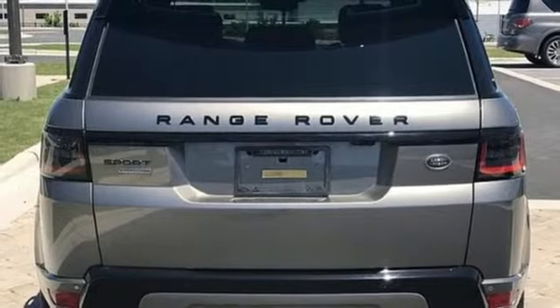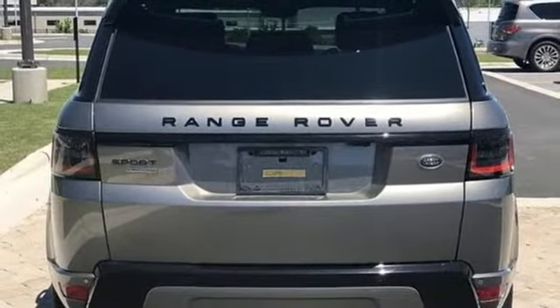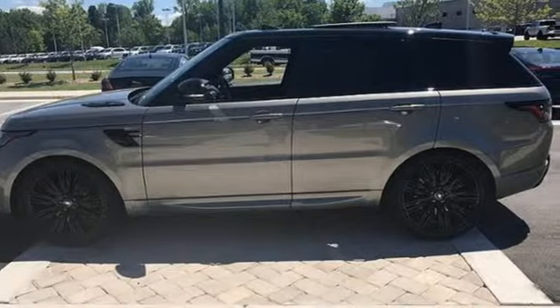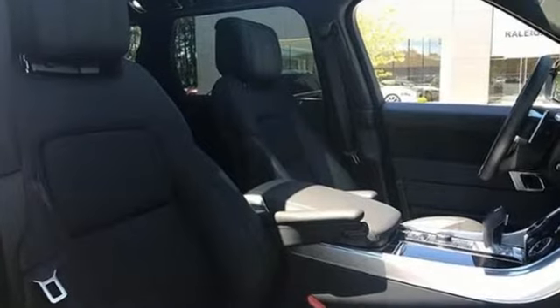Intercooled supercharged V8 engine, first and second row express open and closed sliding and tilting sunroof, active front and rear anti-roll bar, and automatic transmission.